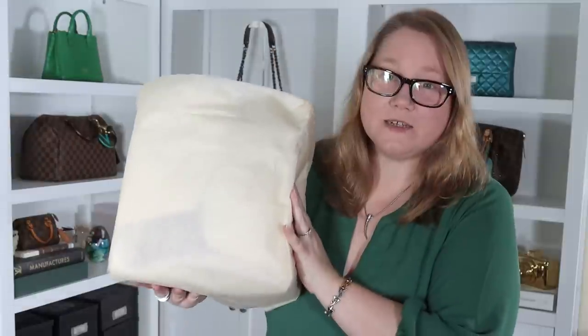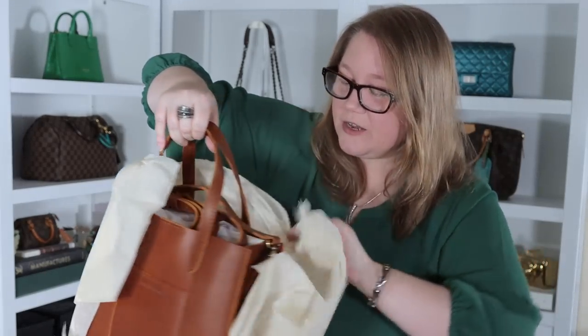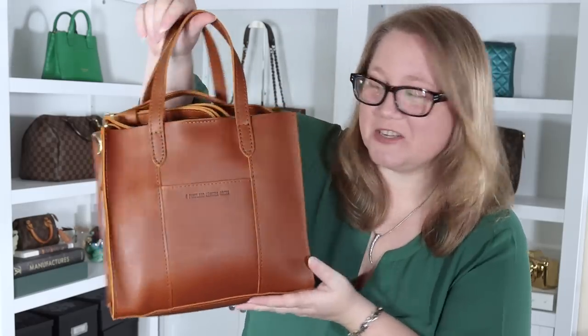This bag is from Portland Leather Goods. I've been revealing a lot from them lately because I've been completely obsessed, and I do not use that word lightly. I was trying to unwrap this delicately and spare you the crinkly sound of the tissue paper, which I find terribly grating in videos, but that wasn't working well, so I just took it off.